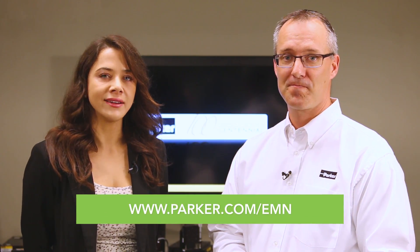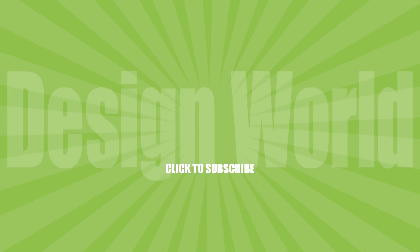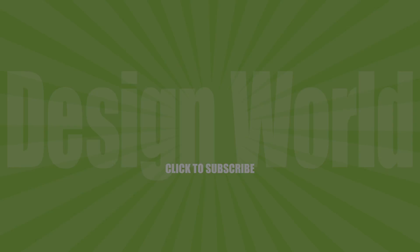That's great. Ben, thank you very much for your time. Thanks Lisa, I appreciate it. For more information, visit motioncontroltips.com or parker.com/emn. Thanks for watching — I'll see you next time.